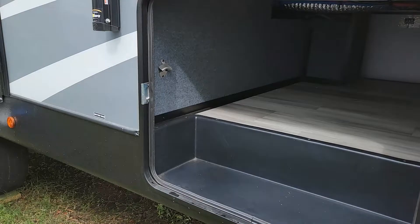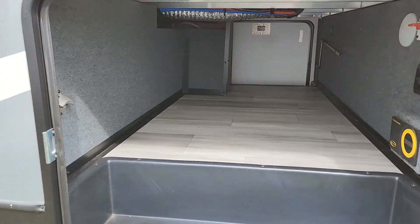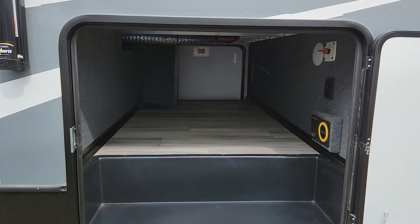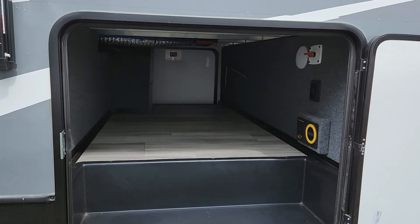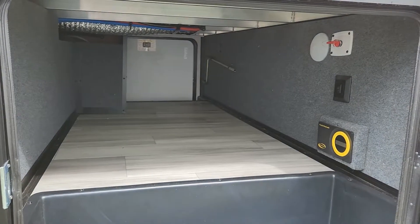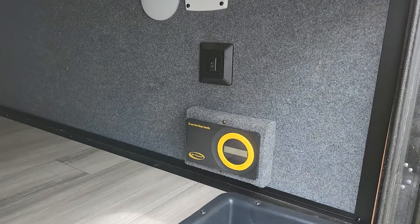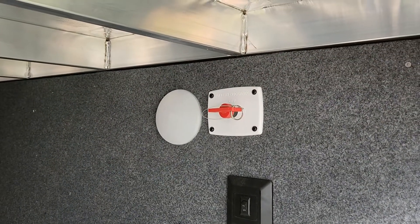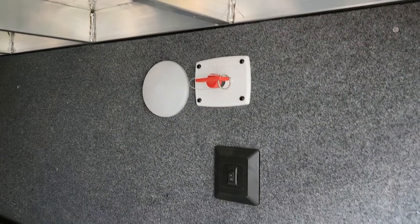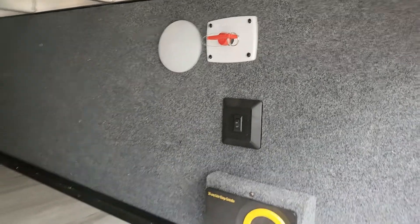You actually have a bottle opener in there. But the big thing I look for is no obstructions in the pass-through — like plumbing and all that. So that's actually a nice pass-through. You also have your 30-amp control charger, battery disconnect, a light in the pass-through, and a light switch for your LED lights on the front cap.